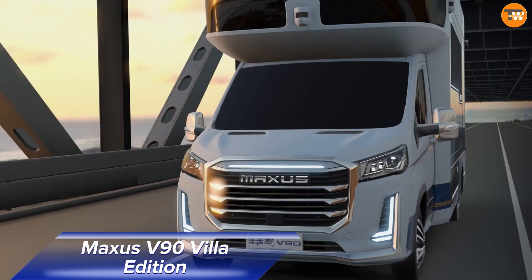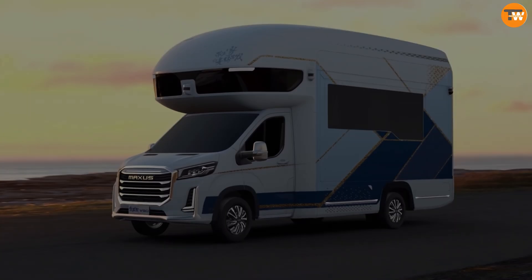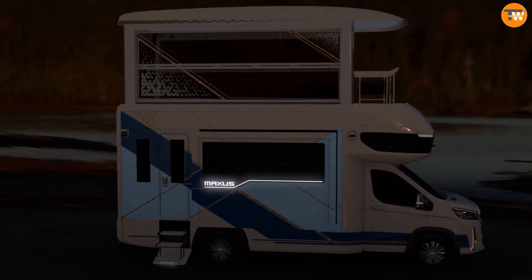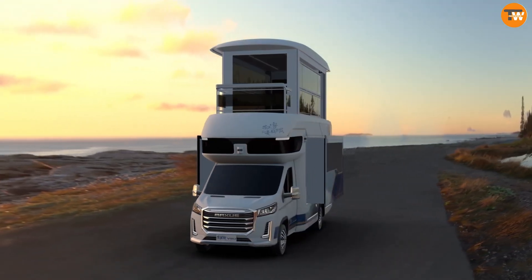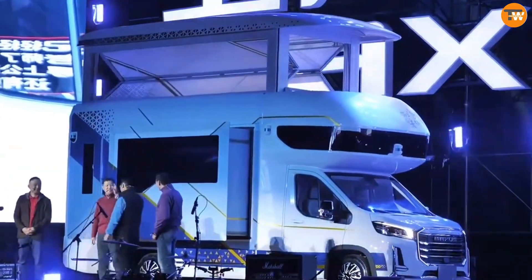The Maxxis V90 Villa Edition is a game-changing RV that redefines what a mobile home can be. Designed by Saik Motor, this vehicle transforms from a single-story RV into a two-story home on wheels, complete with a panoramic sunroom when parked.